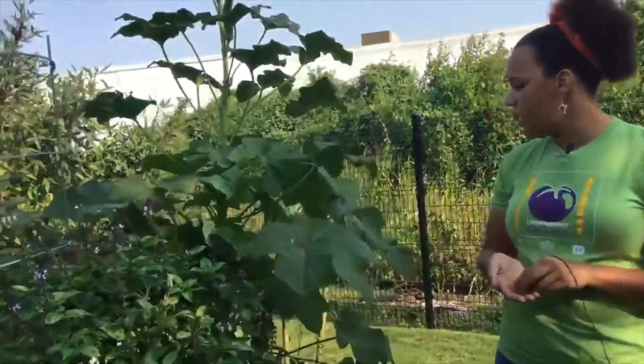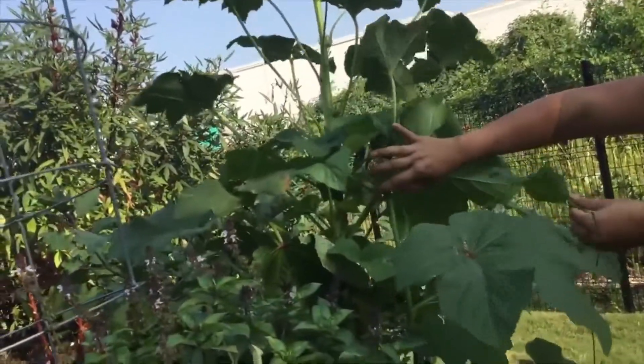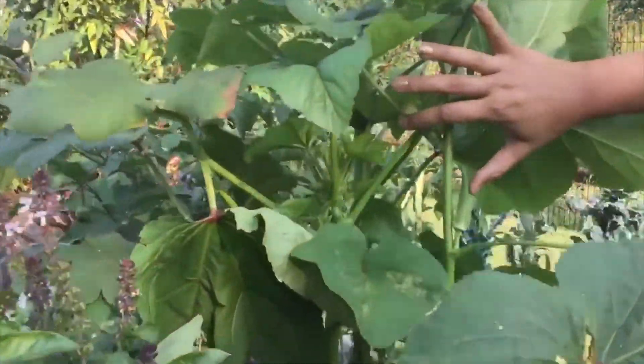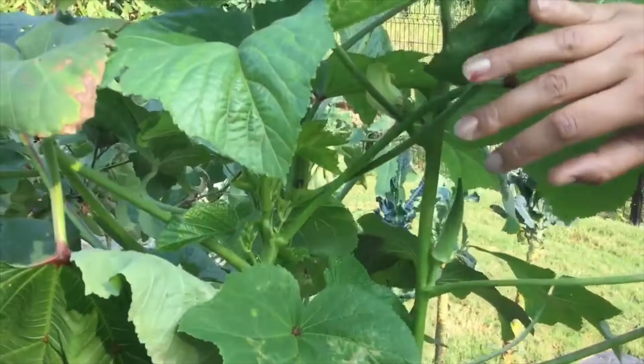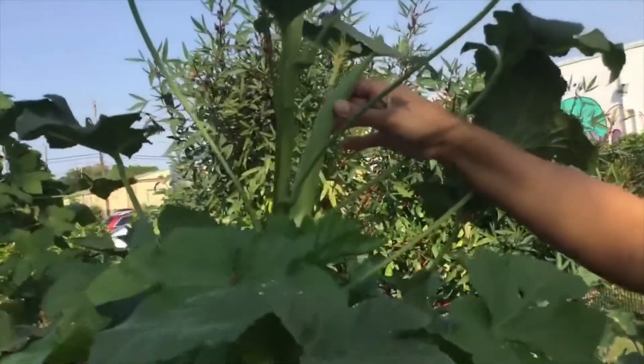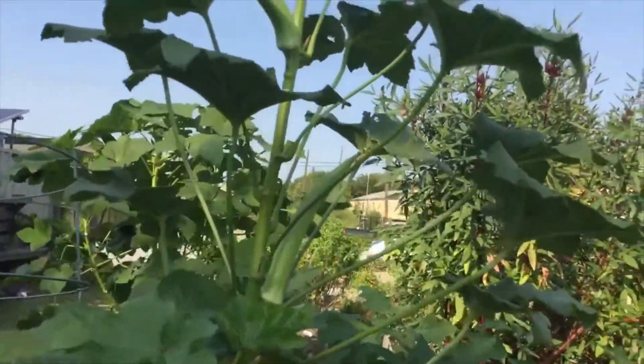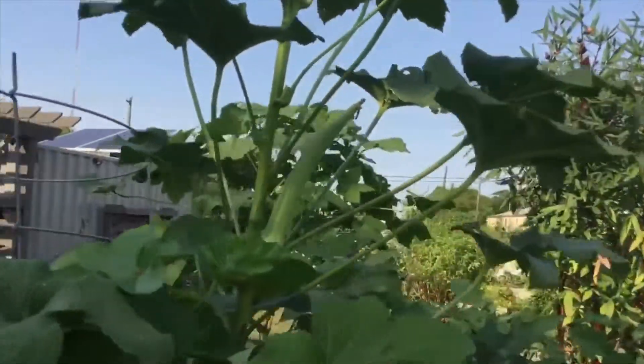Here we have okra. We can see a few examples — here's a little guy right here. That's a good size one. This one right here is too big. We would leave that one there and collect the seeds later.